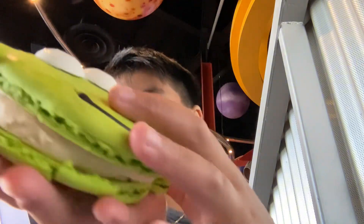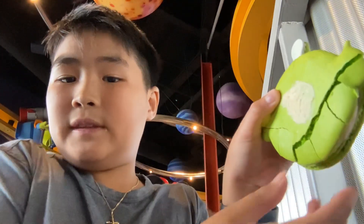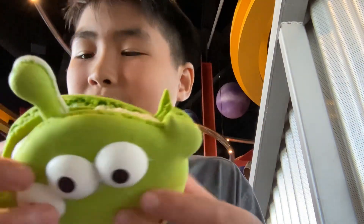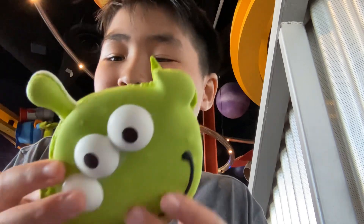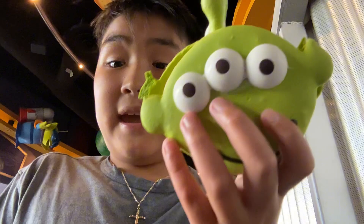I'm going to try the macaroon next. Here is the macaroon out of the box. It's falling apart on the back — it's cracking. So I'll have to eat it carefully. There are three eyeballs of the Toy Story Alien on it.